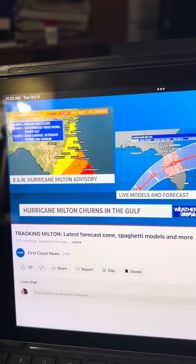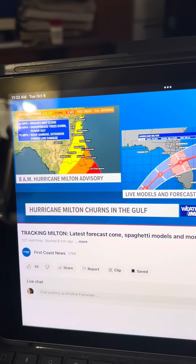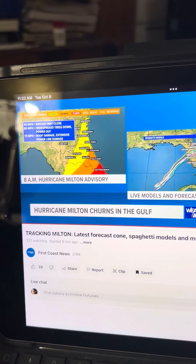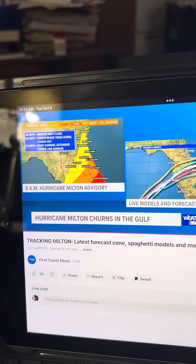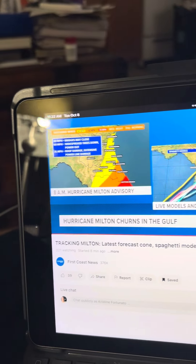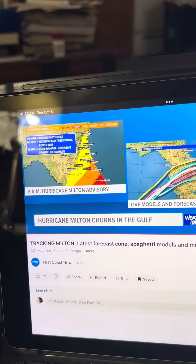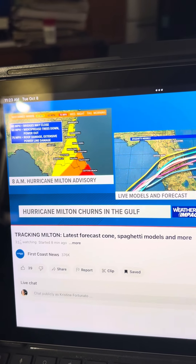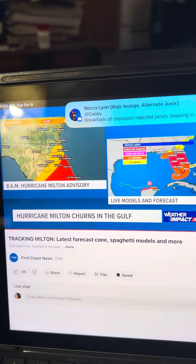When we talk about 40 miles an hour winds — that's where we have highlighted in yellow — that's when bridges close. 60 miles an hour and up, you get widespread trees down, power out; that's highlighted in orange. Now 75 and up, sustained — not necessarily gusts — that's when you get roof damage, power line damage, extensive widespread power outage.